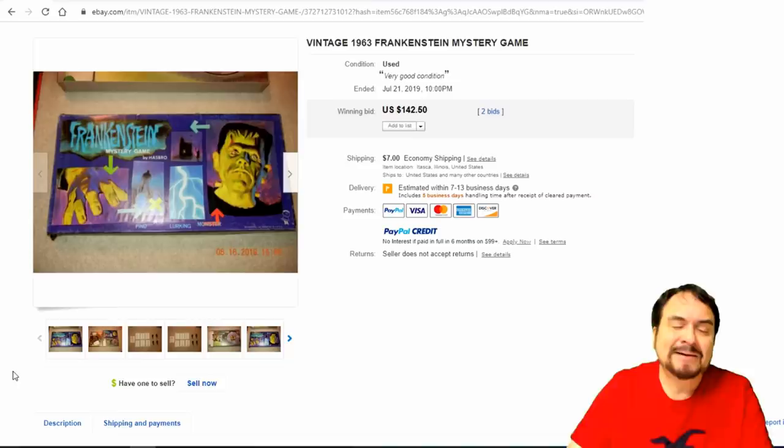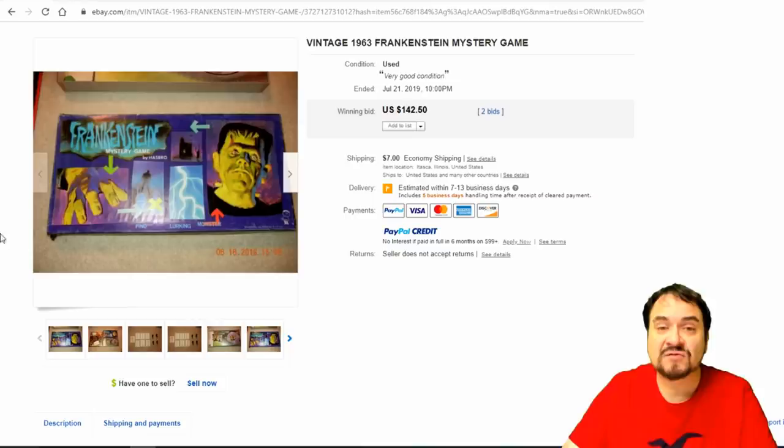Frankenstein, 1963 — there are two or three versions of this one also. $142. Board games like this just aren't well collected anymore — they take up space and you can't find missing pieces to them, especially games like this where you have to substitute. Still a nice assortment here — this one has really nice graphics and will just sit on a shelf as a display piece.